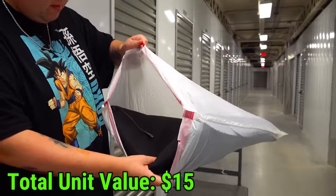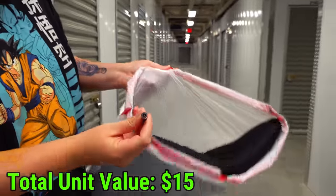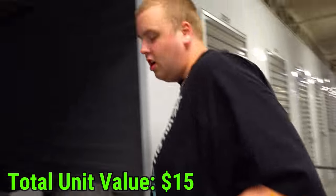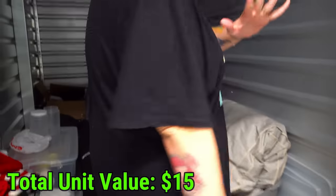What the heck is this thing? Some kind of cushion or massage thingy. Look at that. All right, so some type of massage cushion thingy. We're going to call it a massage cushion thingy because we're professionals here.